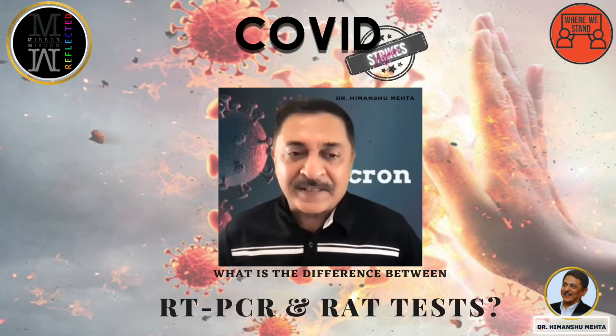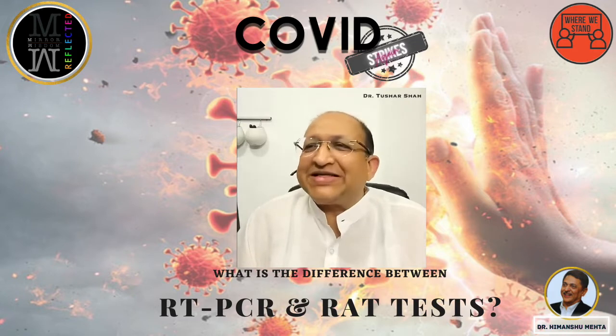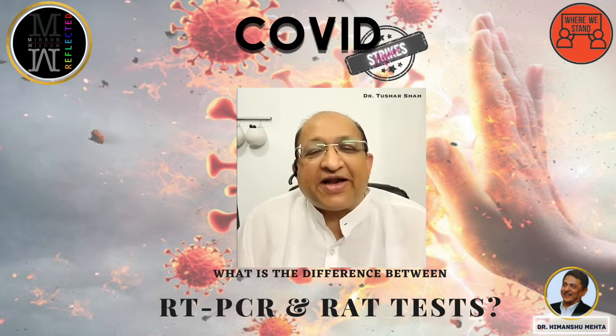What is the difference between RT-PCR and RAT test? RT-PCR is a much more specific test and its sensitivity, meaning its pickup rate, is better. False tests are very rare.